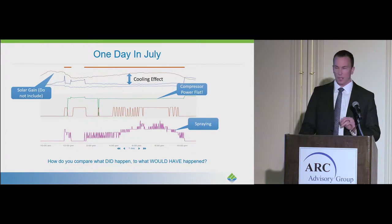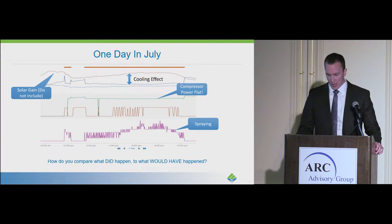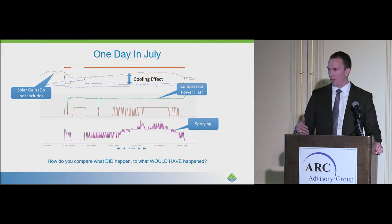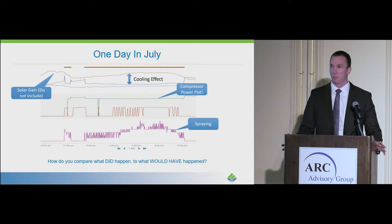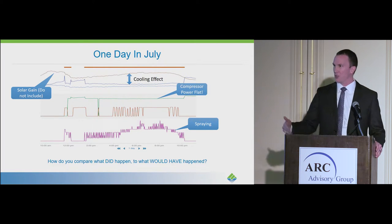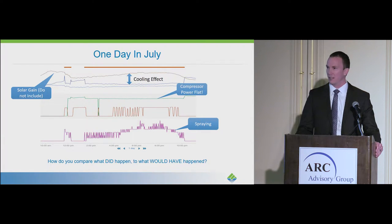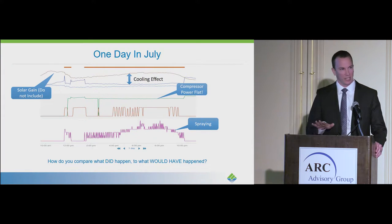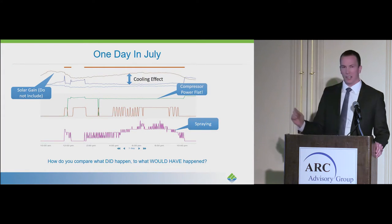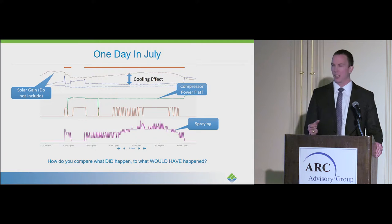What we're looking at here is a particular HVAC unit on a particular day in July of 2016. EvaproCool uses water as part of how we generate energy efficiency. The bottom purple line shows when the EvaproCool system is spraying — that's where the energy efficiency happens. The top line is the ambient temperature and the bottom line is the temperature behind the EvaproCool pad, the actual temperature entering the HVAC unit. When there's a delta or space between those two lines, there's a cooling effect happening, so we know energy efficiency savings are occurring.